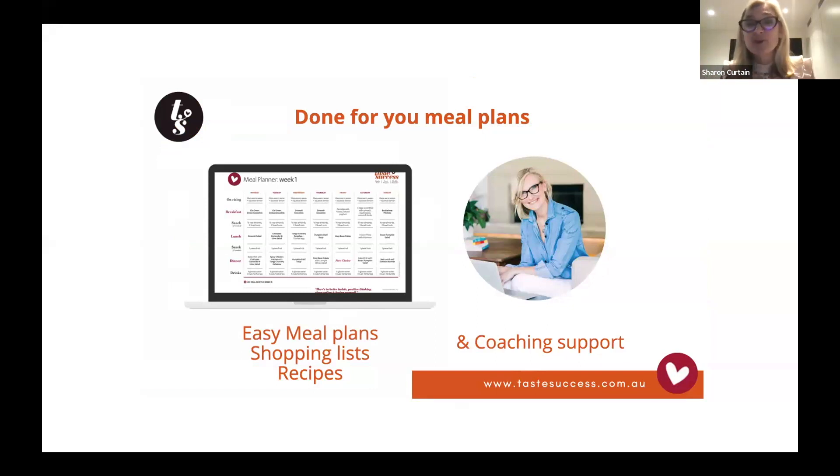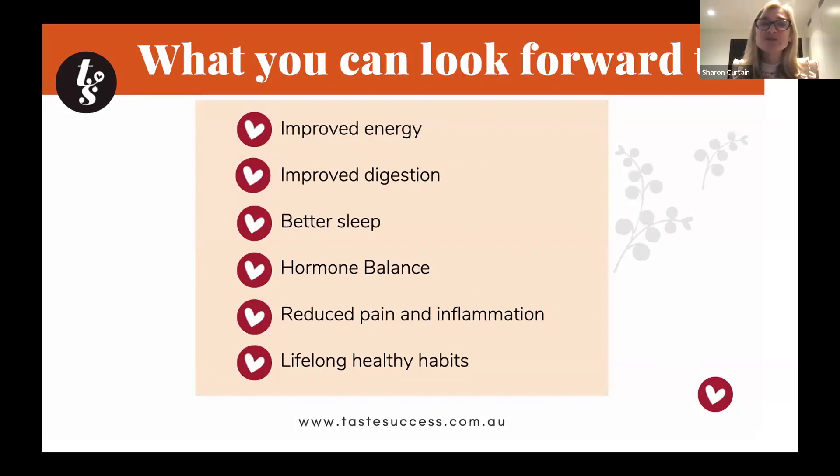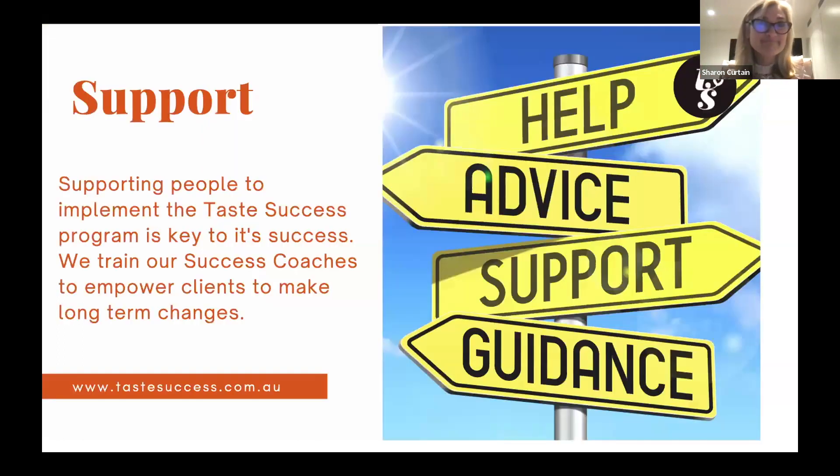Taste Success also comes with coaching support — you get the meal plans but you also get a coach, and having someone to keep you accountable often leads to success. They're all low-cost, practical, and easy to prepare using ingredients you can buy at the supermarket. You can look forward to sleeping better, less pain and inflammation, less bloating, a happier gut from beautiful fibrous foods, and improved energy. It's the support you get along the way that makes the difference.